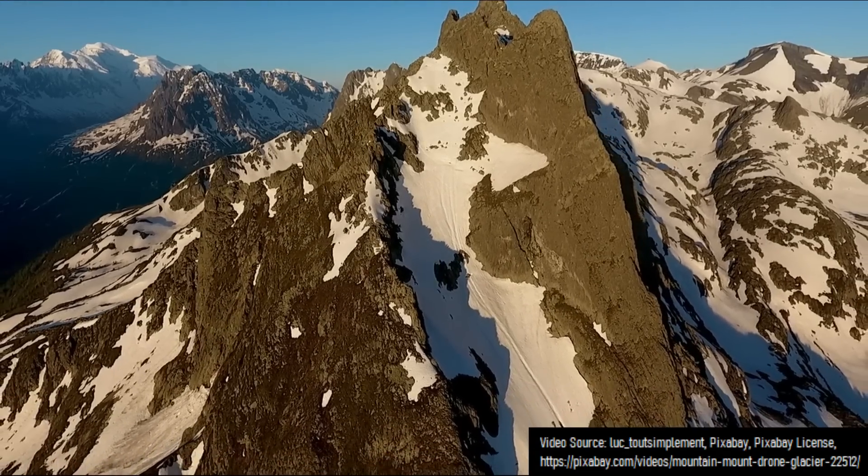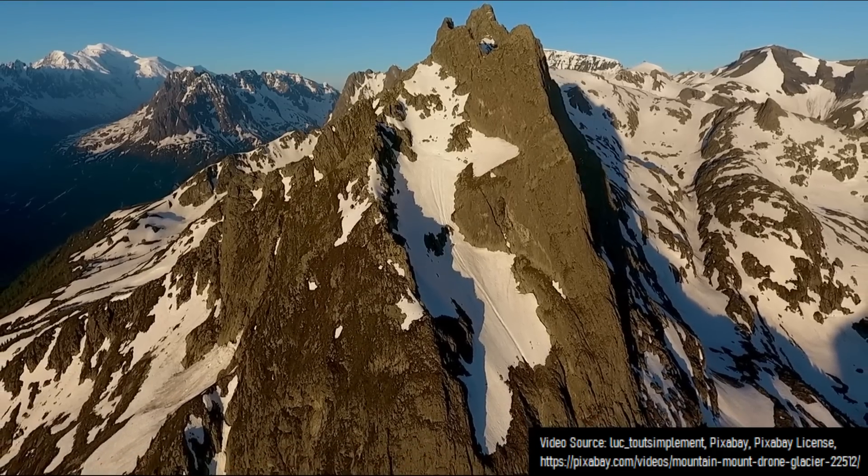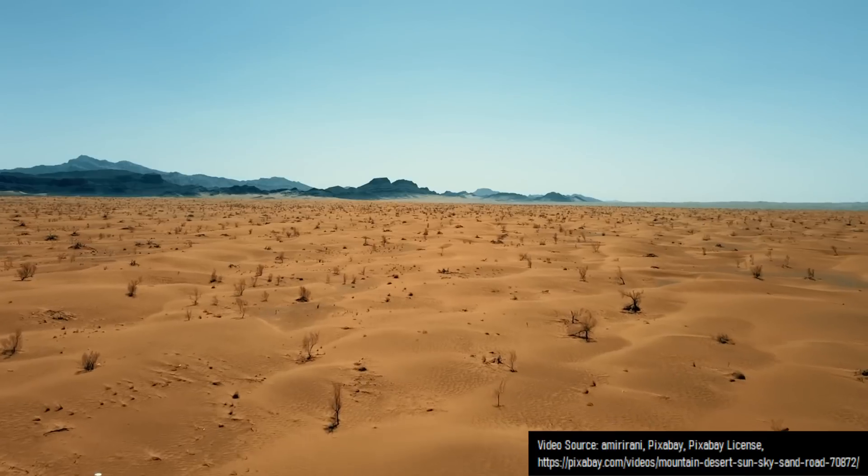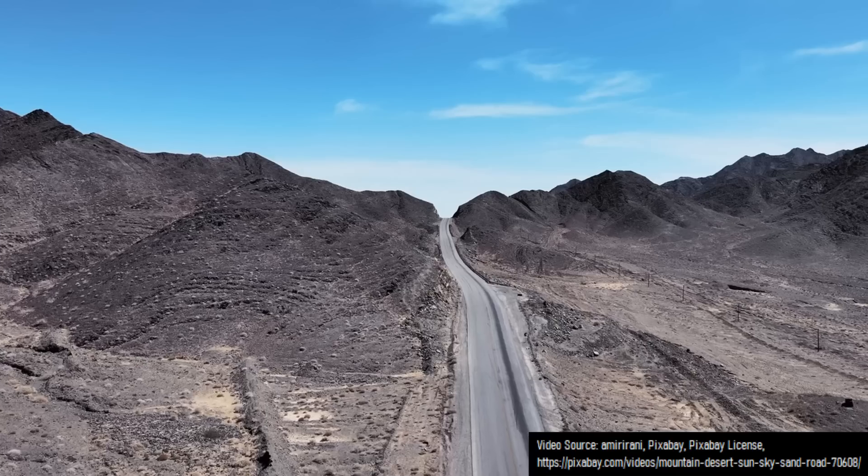When people think of glaciers, they typically think of towering chunks of ice which advance and retreat across the landscape in a cold climate. Yet, in a select part of the world, there is a different type of glacier which is not made out of ice, but rather salt.